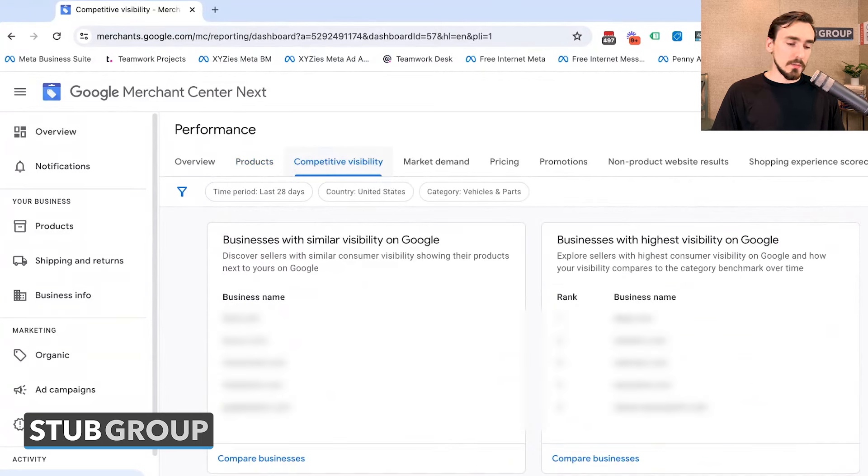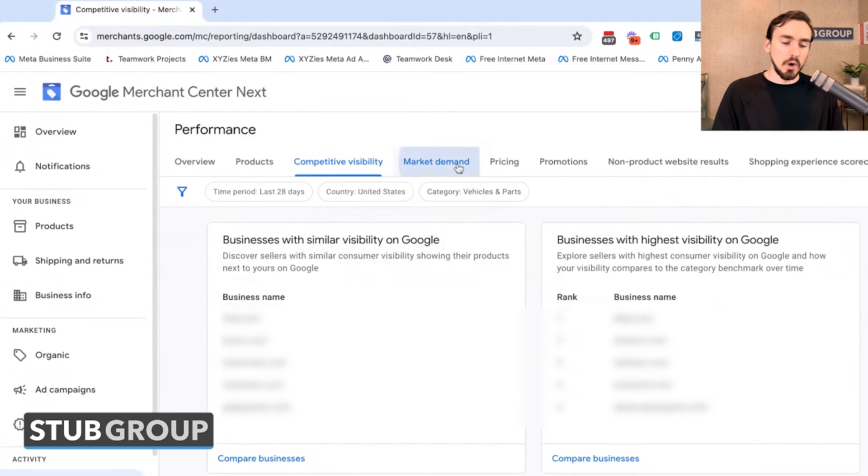And then you've got Competitive Visibility, which is pretty cool — similar to auction insights on the Google Ads side. You can see businesses at a similar place as you, your direct competitors, as well as businesses with the highest visibility on Google — which for many verticals will be the usual suspects like Amazon, eBay, and Walmart.